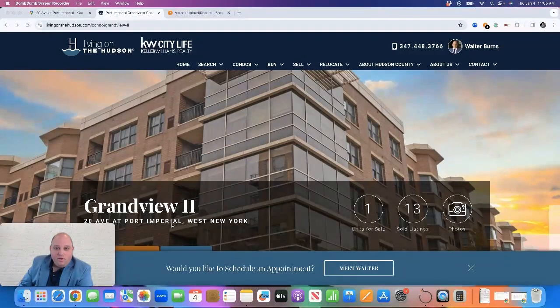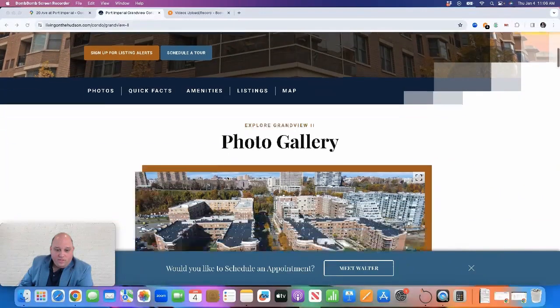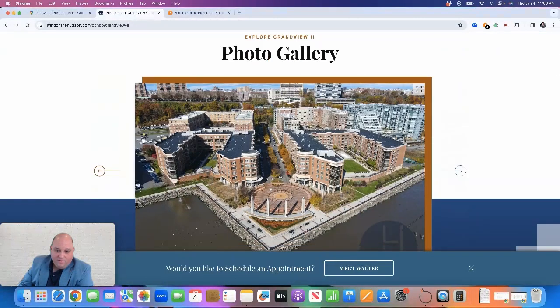Today I'm going to review Grandview 2 in the Port Imperial section of West New York. Grandview 2 is located at 20 Avenue at Port Imperial. It is the second phase that K. Hovnanian, the national builder, built in this Hudson River waterfront community. They previously built Grandview 1 around 2005, and in 2007 they built Grandview 2. They are both very similar buildings in shape, size, and amenities.